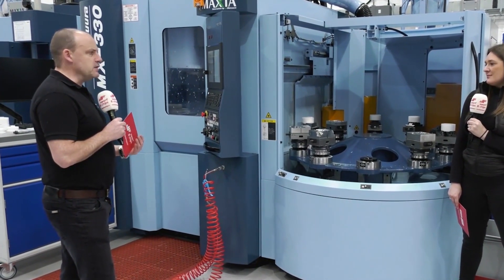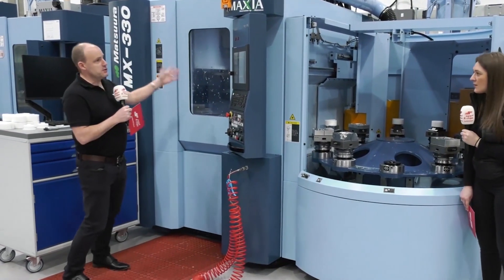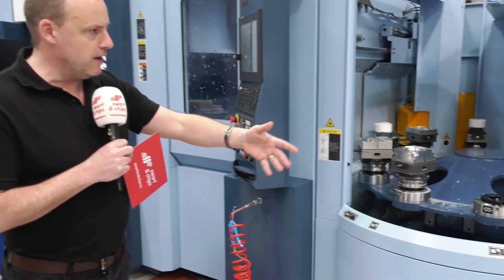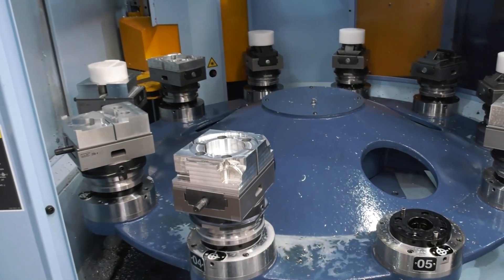That's one of the measures of Matsura — when they look at efficiency, it's about how long that spindle is going for. You've got to keep that spindle turning, and these machines enable you to do that. What you'll also notice on this machine is there's a variety of fixturing — first op, second op — and a range of materials here.